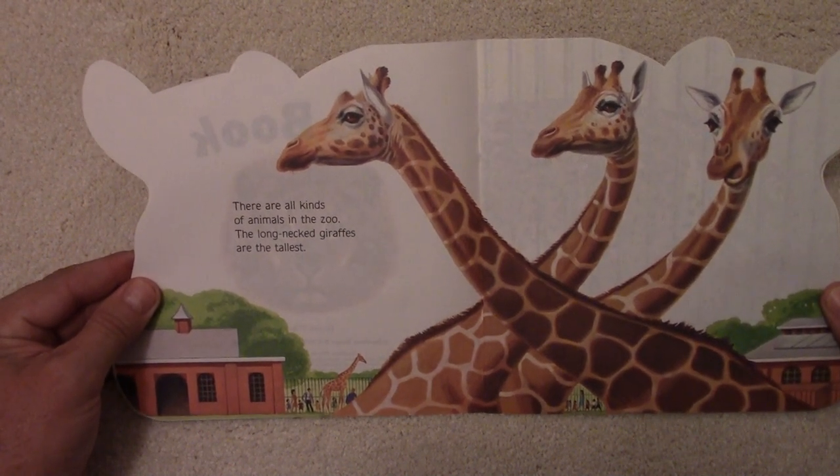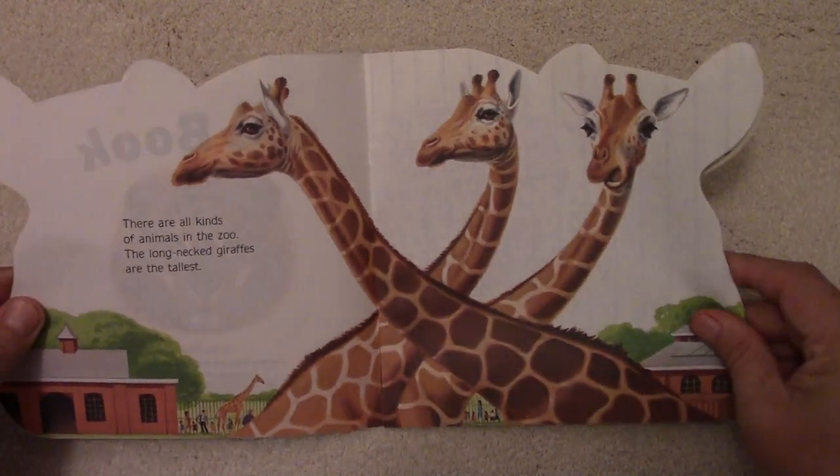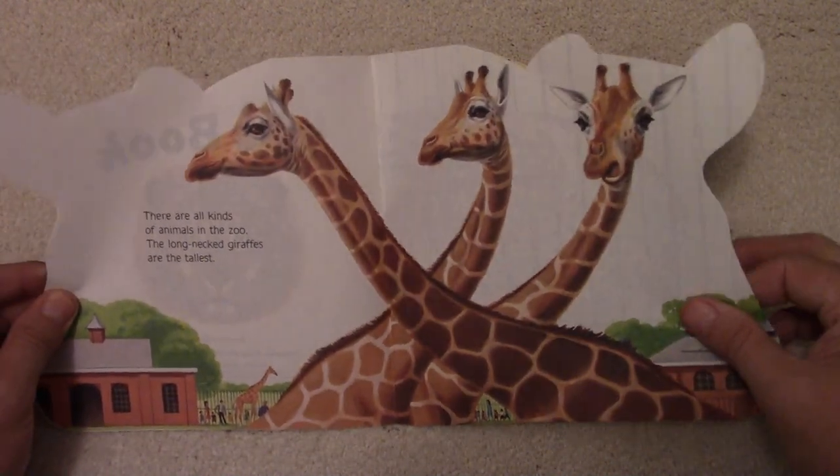The long-necked giraffes are the tallest. Yes they are — those giraffes get really tall.